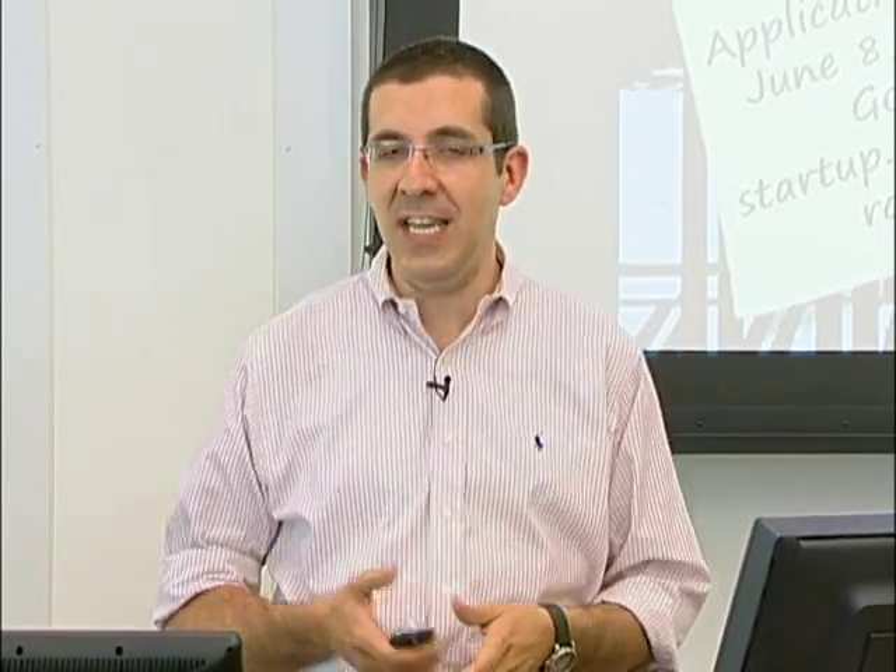Hi, I'm Stefano Zenios, and I'm a professor in the GSB. For the last eight years, I have been working with colleagues in the School of Medicine, School of Engineering, and in the Design School to develop project-based courses that teach our students the process of innovation.